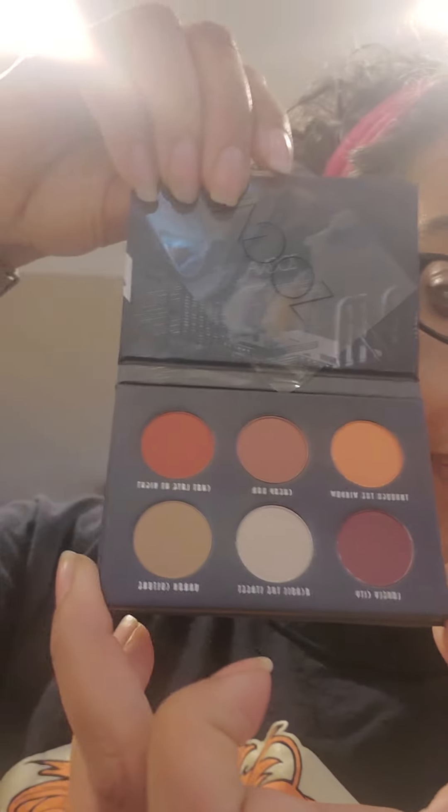Let's finish this BoxyCharm Box of Wonders Part 2. This guy is from that brand Zoeva. This is their Matte Voyager palette. It's one of the minis, only has six pans. It's great for travel or for your purse. And I always like the graphics inside their little things.